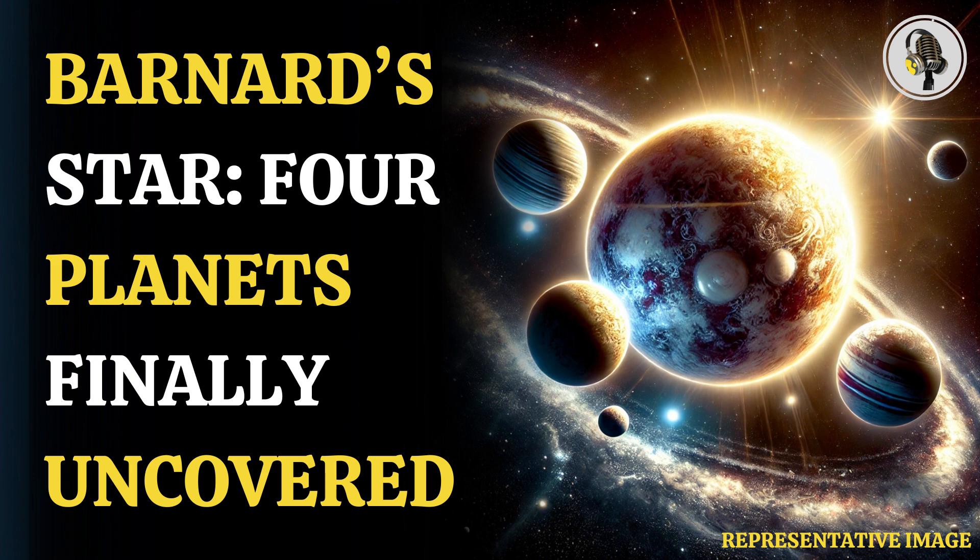Barnard's star, our cosmic neighbor that is only six light years away, has thrown up a surprise. Scientists have found four tiny planets orbiting it, a discovery that can help us learn about planet formation.